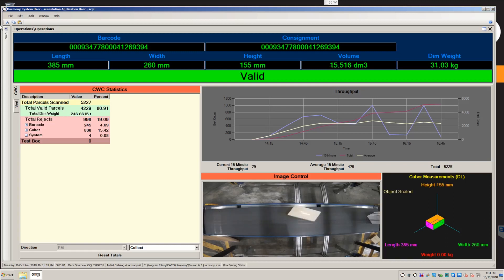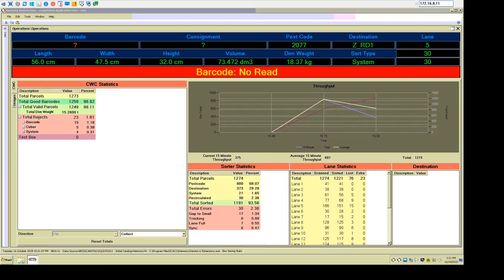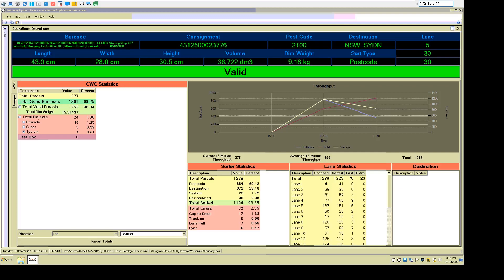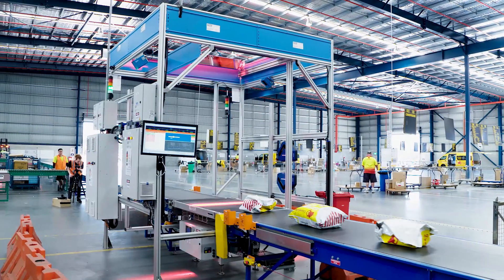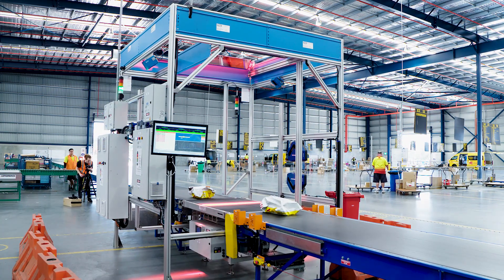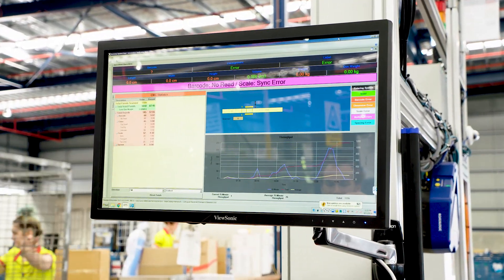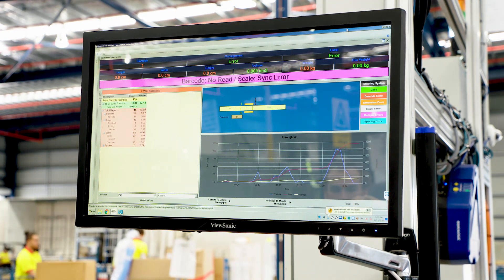Harmony can export this item-level data in a wide variety of file formats in real time to a folder location on your network. Harmony system monitoring provides total visibility of the performance of all components of the system, regardless of the hardware OEM. It provides a heartbeat file every few minutes, and if any issues arise they will be recorded and can be quickly addressed. For an operator or supervisor, Harmony acts as the visual cue to confirm the system is functioning correctly, with an operator screen providing real-time feedback, statistics, images, and system layouts — all in an easy-to-read display.